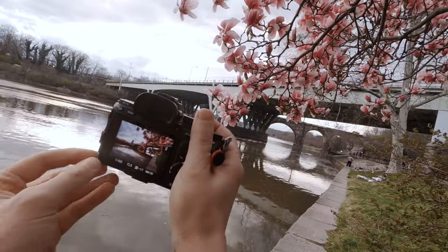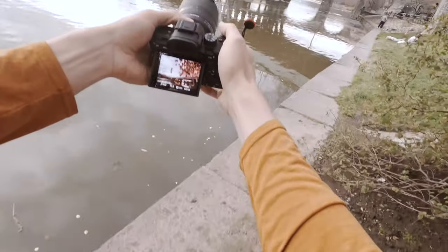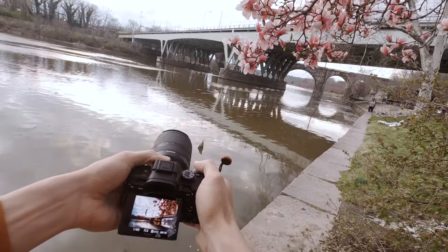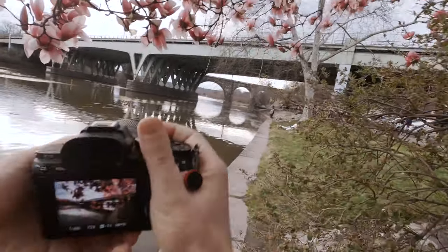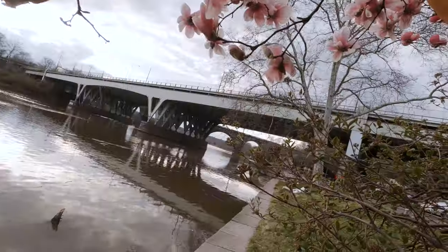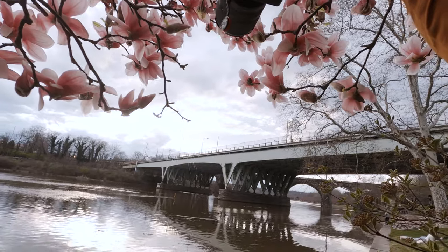First stop is the riverfront right along Kelly Drive. With most of the cherry blossoms still not at peak bloom, I noticed this magnolia tree right along the water. The sunset was looking a little cloudy and I was trying to capture the light peeking through the clouds a little bit and add some depth by shooting through the flowers.